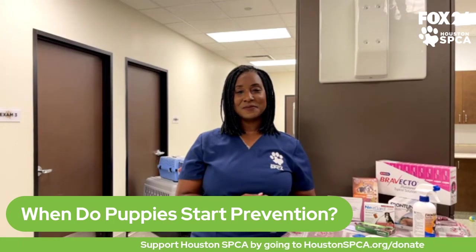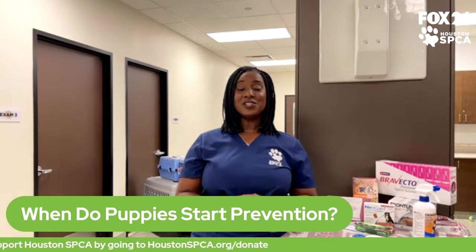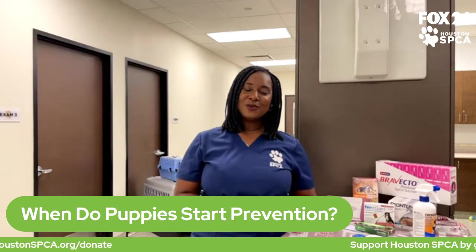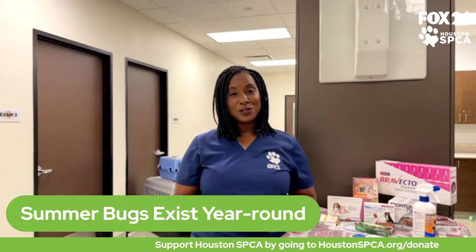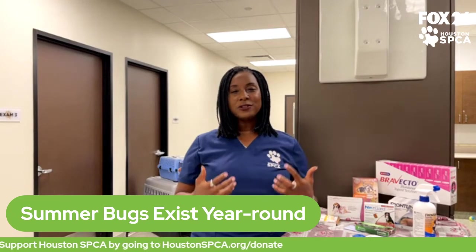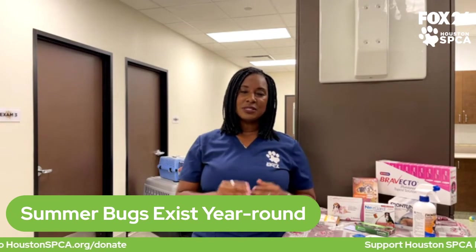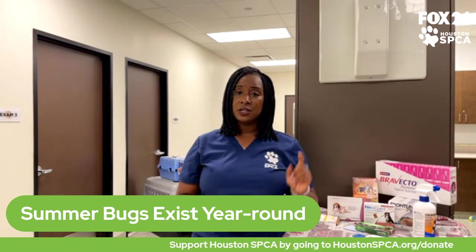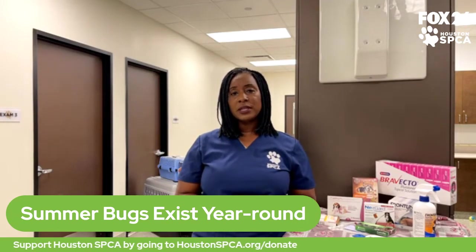When summer is finally over and it starts cooling down, unfortunately here in Texas and all the southern states, we can't stop worrying about mosquitoes and ticks. We have mosquito populations year-round because the weather stays relatively warm, so we deal with fleas, ticks, and mosquitoes all year. Make sure you continue to give your pet those preventive products year-round so that you don't wind up with a serious, potentially life-threatening infection.